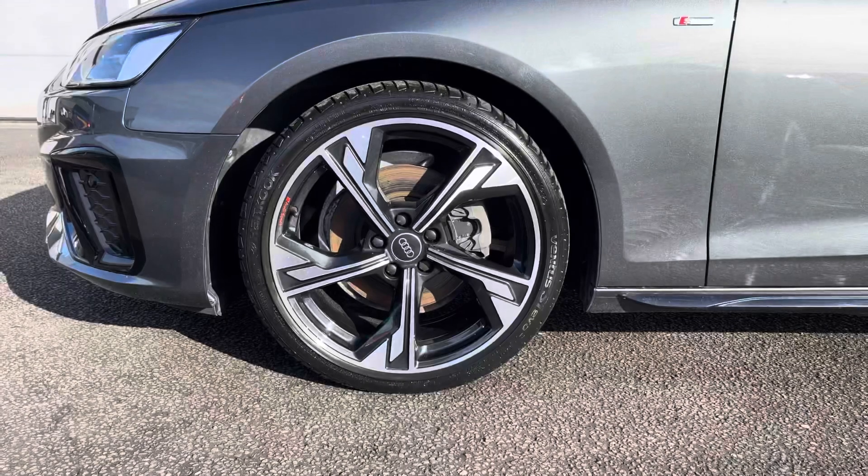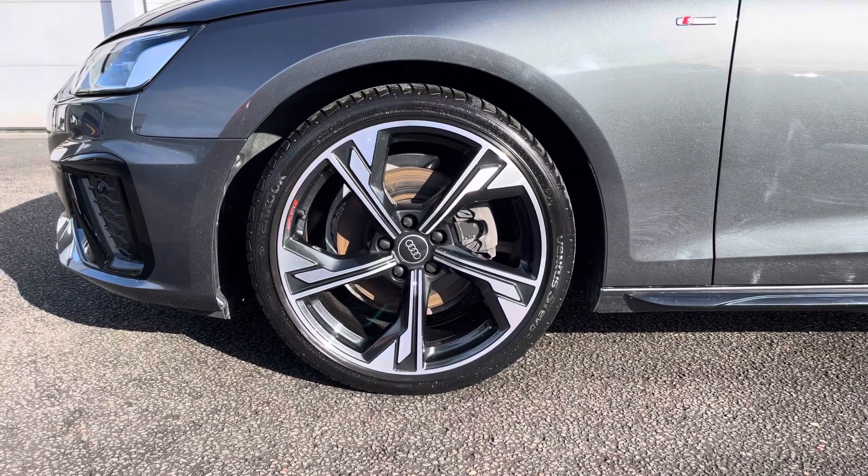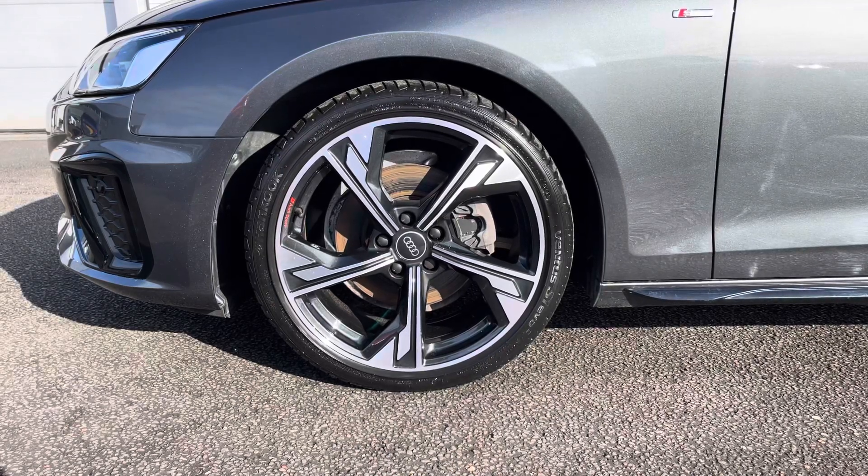Also for this vehicle, we have the 19-inch 5-arm flank design Audi Sport Alloys, which look fantastic out on the road.